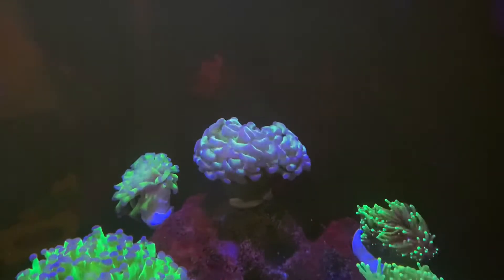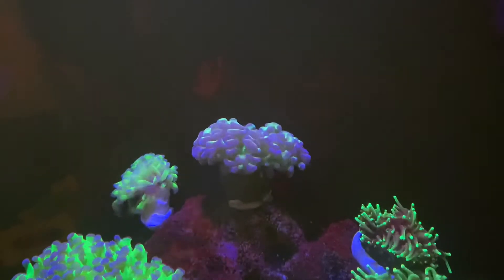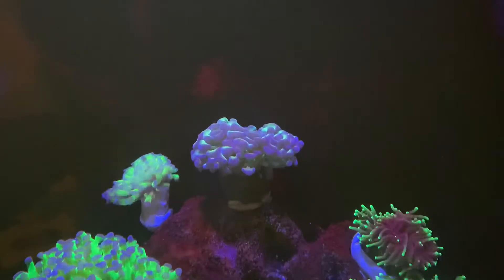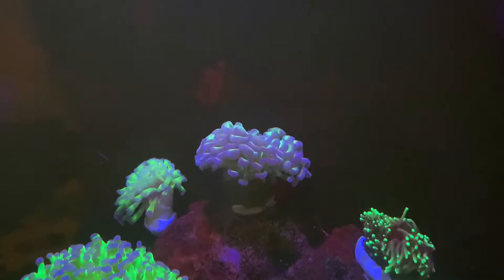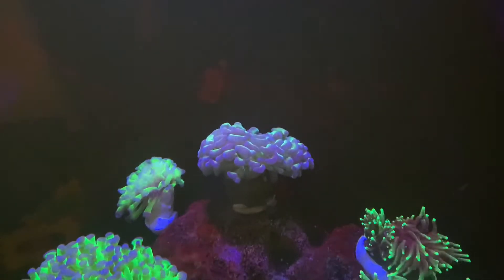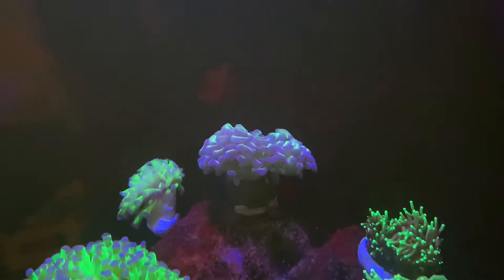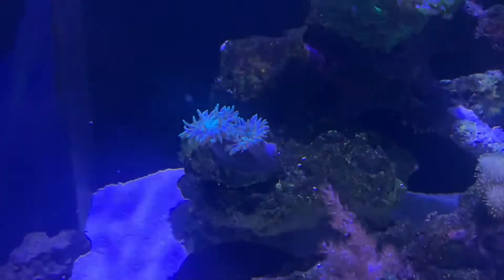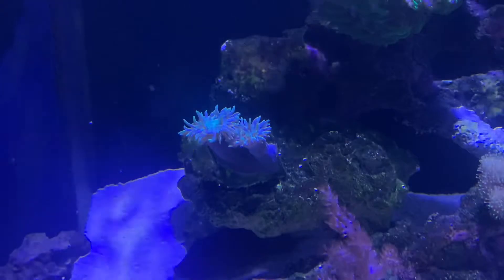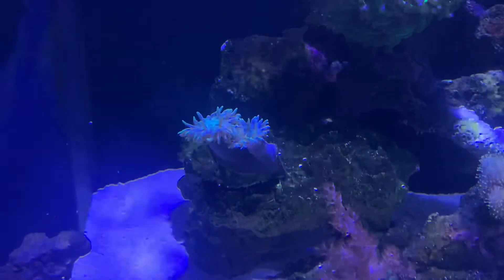I currently have two hammers. They both are placed at the top of the rock at the moment as they weren't doing too great when they were down low. Now they're closer to the light, they seem to be thriving and getting much more polyp extension. I purchased these two from a local fish store. I'm not really sure what kind they are, as they didn't really know themselves. I'm sure the one on the left is an Indo import from Australia, but I'm not too sure. Comment below if you know the names of these corals.